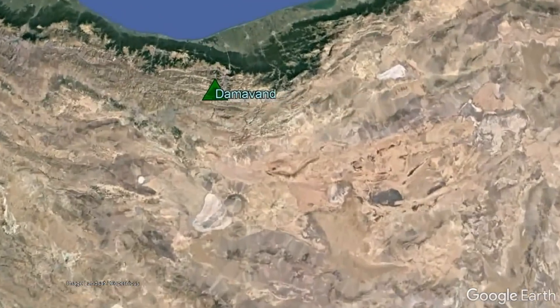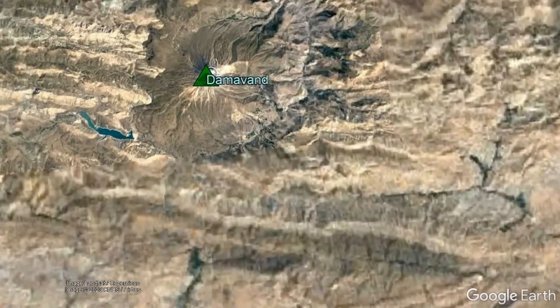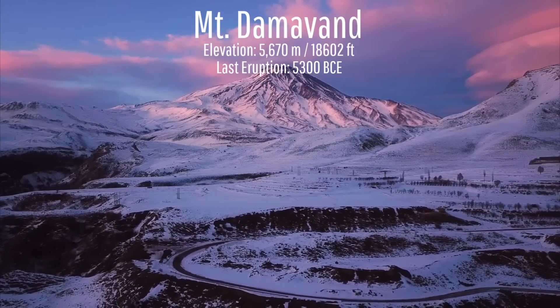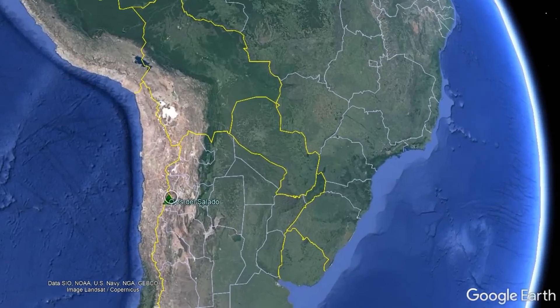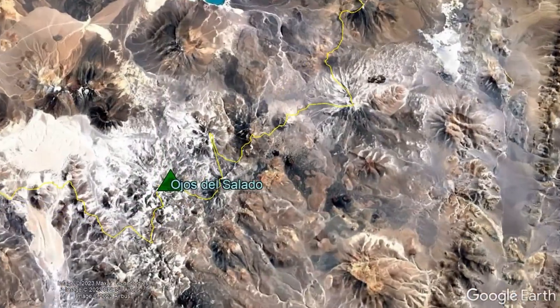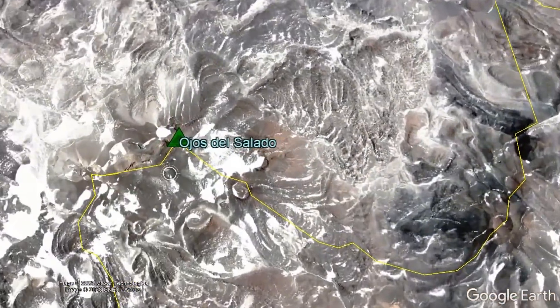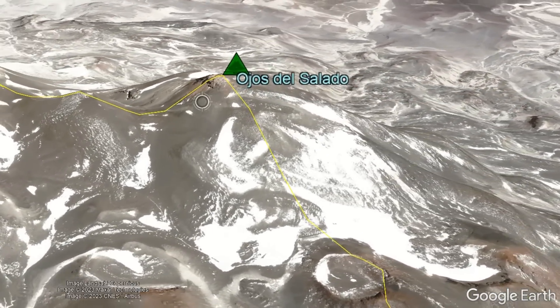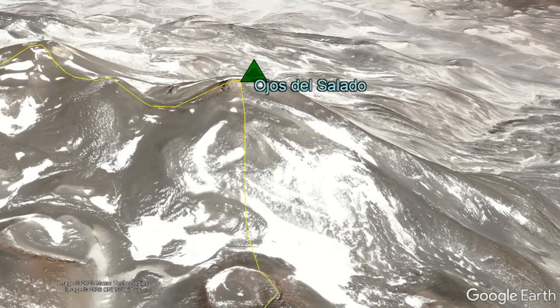The tallest volcano in the entire northern hemisphere is located within Iran, where Damavand rises to 5,670 meters above sea level. But for the tallest active volcano on the planet, you would need to go to the border of Chile and Argentina, where the Ojos del Salado volcano, which last erupted in 1993, rises to 6,893 meters above sea level.